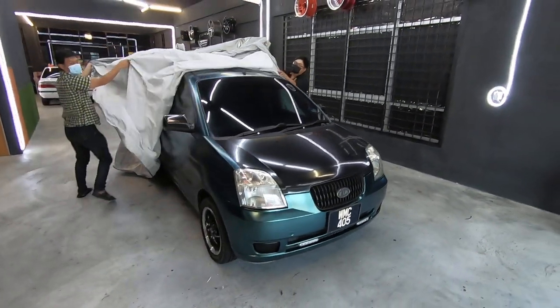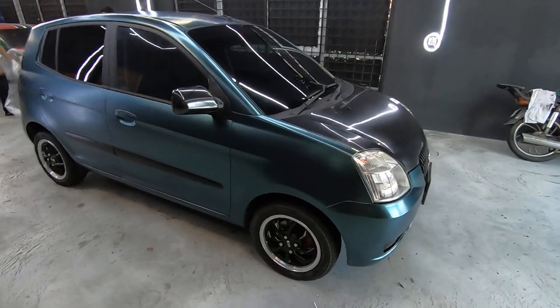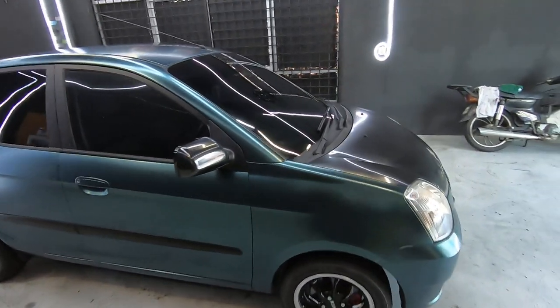Ken, look at that guys! So, you remember what the Picanto looked like before, don't you? Look at her now! This is beautiful!